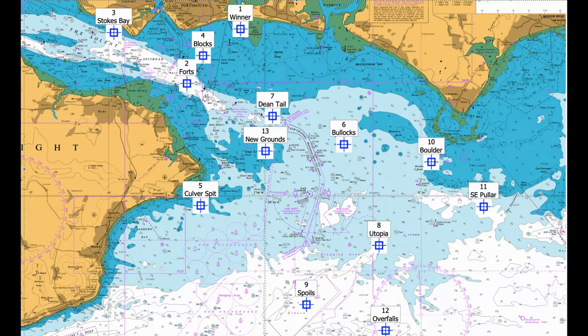Launch sites: East Knee, Langstone Harbour entrance, west side. Approach from Fort Cumberland Road and turn into Ferry Road at Southsea Arena on the left-hand side. Turn right onto a tarmac lane immediately before East Knee Cruising Club compound on the right.